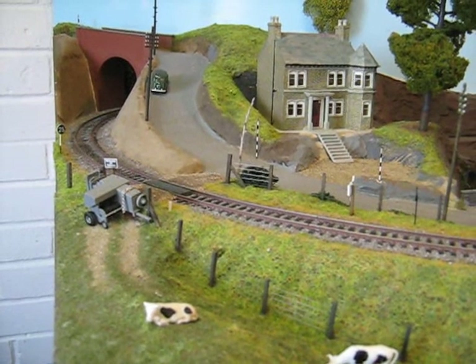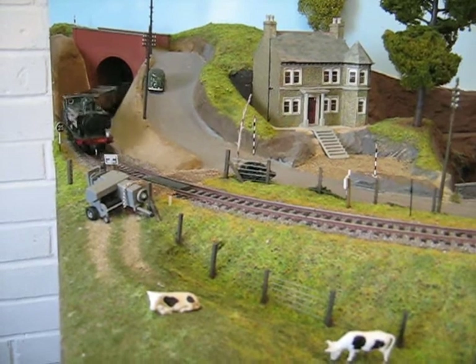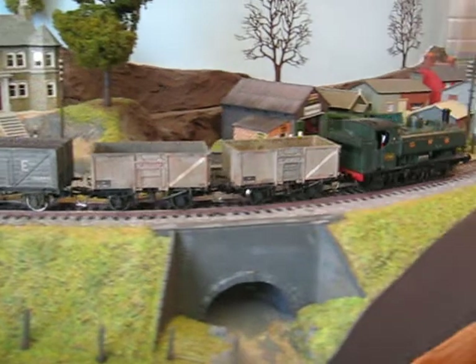A day on St. Oval. Well, it's a long time since we did one of these videos on St. Oval, so maybe it is time. Here we come, a bit to the mixed goods.